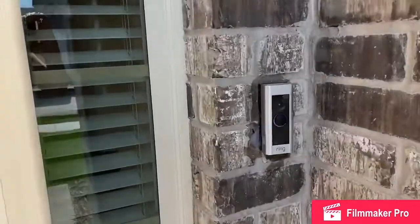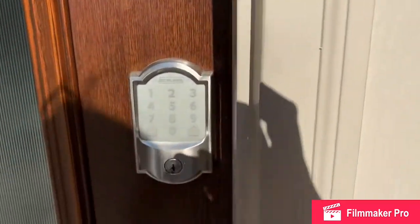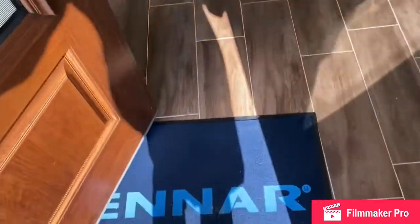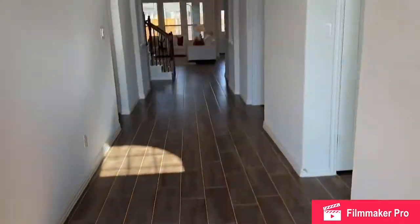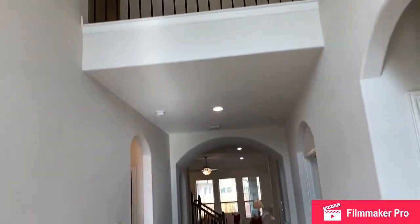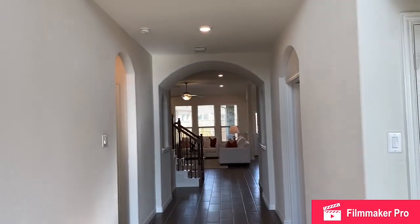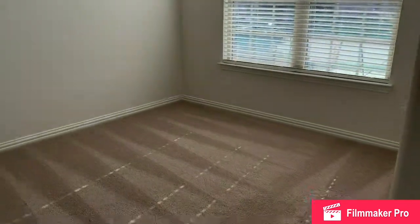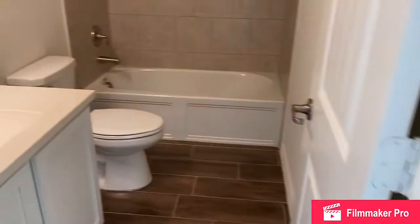Upon entry, you'll see the Ring doorbell and keyless entry — all part of our home automation connected home. This home has a two-story entry. Upon entering and to the right, you'll see a bedroom and full bath for a really nice guest suite.